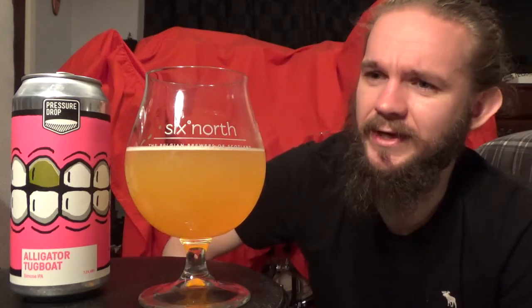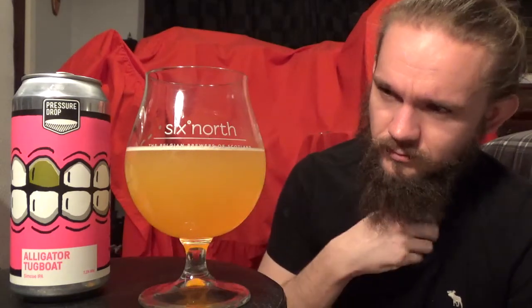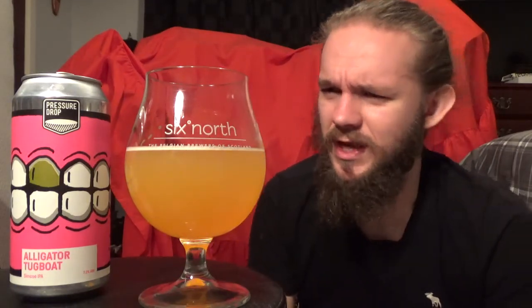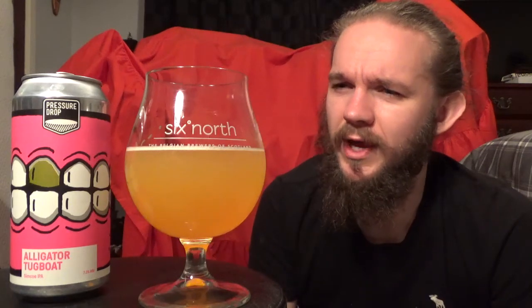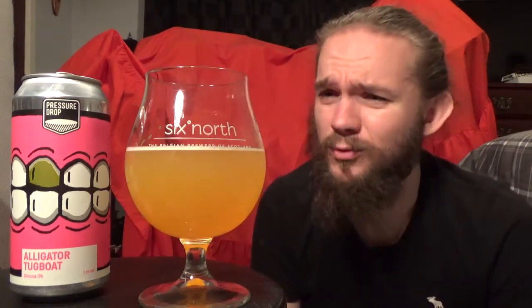Solid, solid beer once again from these guys. I remember being impressed with the brown ale and the Dunkelweiss that I had from them before, so it's cool to try something completely different. I'll need to keep an eye on these guys and see what they're producing when I'm home in February and September. That sums up the flavour profile of this beer quite nicely.